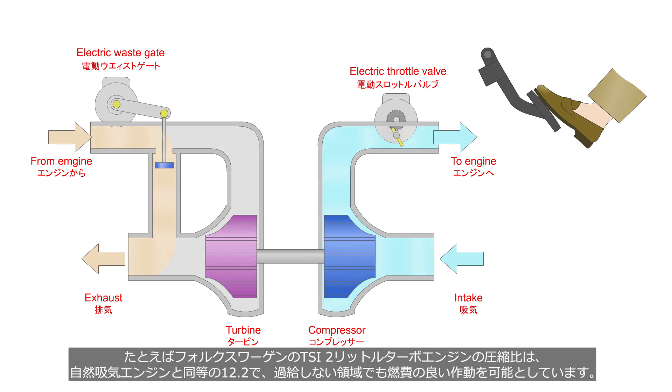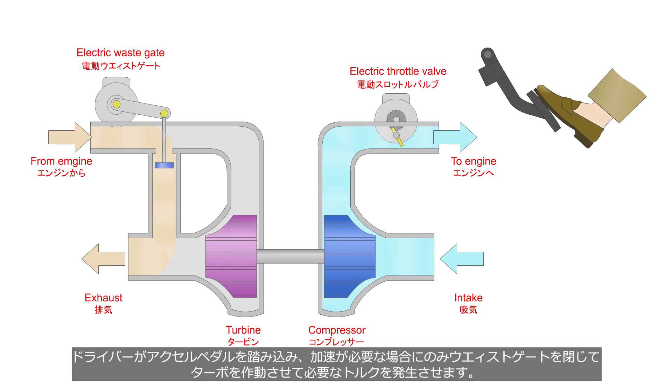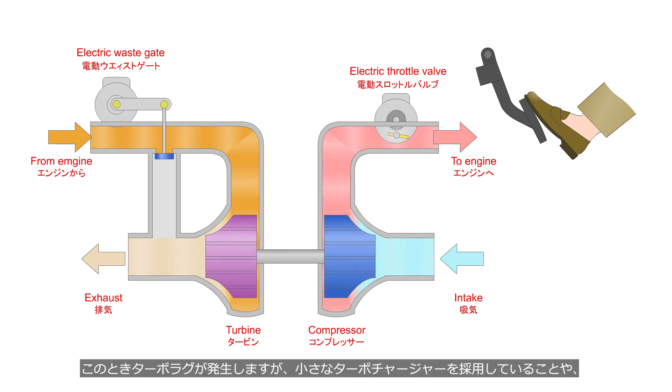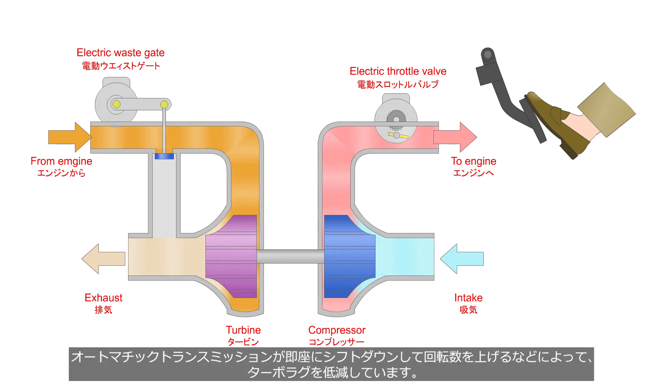For example, Volkswagen's TSI 2-liter turbo engine compression ratio is 12.2, equivalent to a naturally aspirated engine, allowing for efficient operation even in the non-boost range. When the driver depresses the accelerator pedal, the wastegate is closed and the turbo is activated, generating the necessary engine torque. At this time, turbo lag occurs. However, downsized turbo engines employ a small turbocharger, and automatic transmission downshifting promptly to increase engine speed reduces turbo lag.